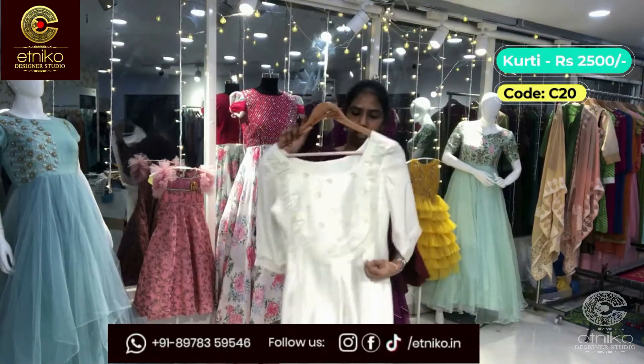The next set is a checkered A-line kurta in linen cotton fabric. It has a collar neck, a nice waist belt, cuff sleeves, and a pattern on the sleeves. It has a tiny slit, and you can alter the length according to your size. The cost is 2500 and the code is C-23.